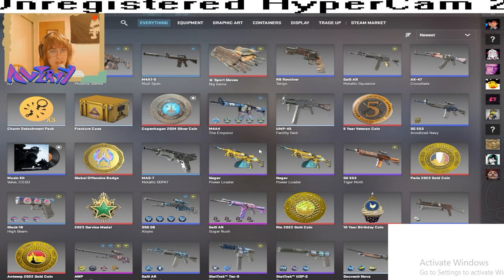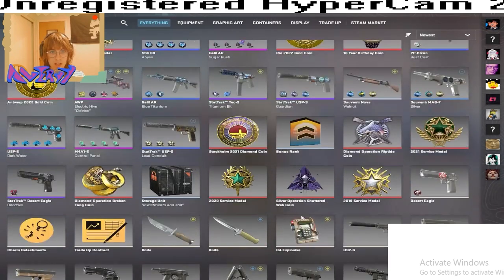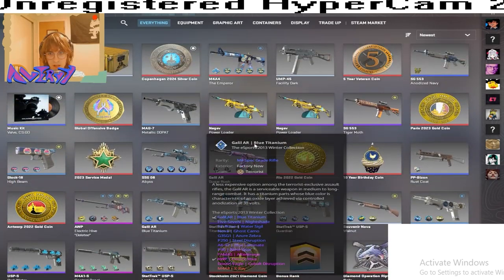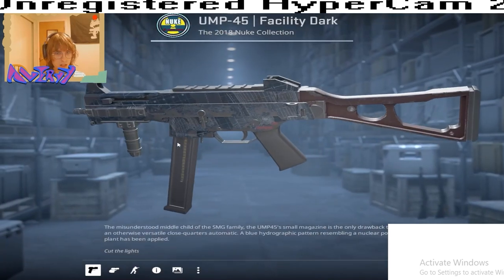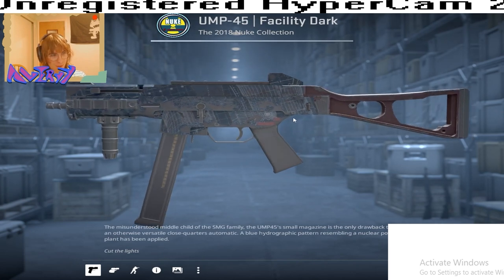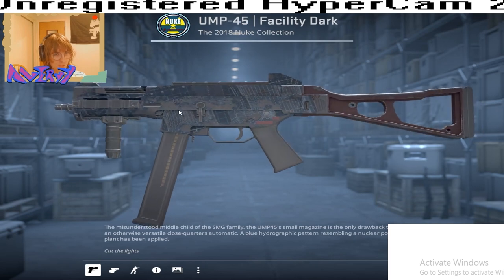Make sure you like and subscribe, and leave a comment down below your favorite Facility Dark pattern, and maybe you can win this UMP45 Facility Dark.